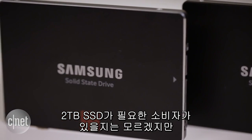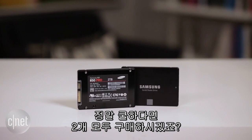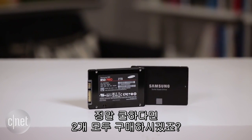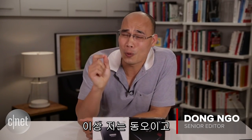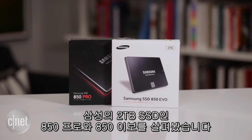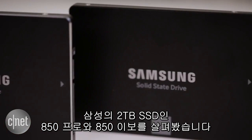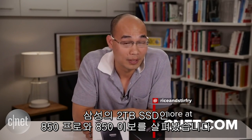Now I'm not sure who's going to need a 2TB solid state drive, but I know that we all want one — and if you're cool enough you get not one but two at the same time before anybody else, as you can clearly see here. And that's because I'm Dong Ngo and this has been a short quick little show-off about the very first 2TB solid state drives on the market: the SSD 850 Pro and the SSD 850 Evo from Samsung.